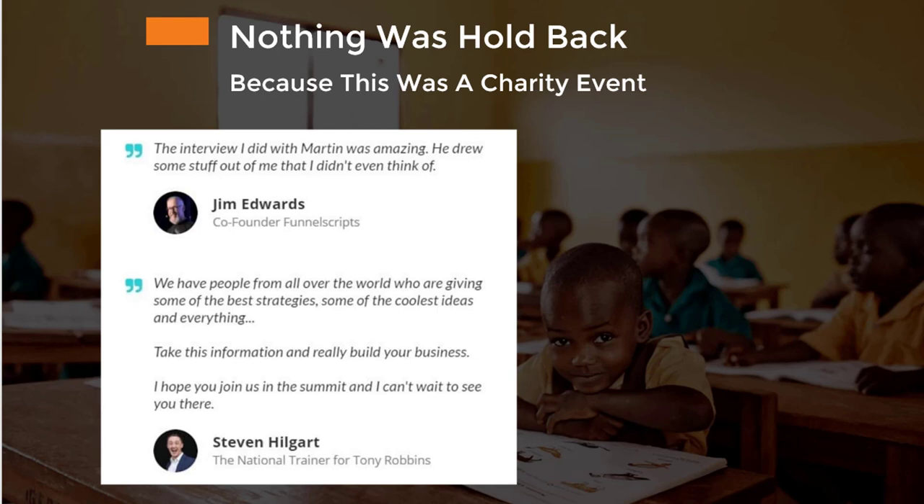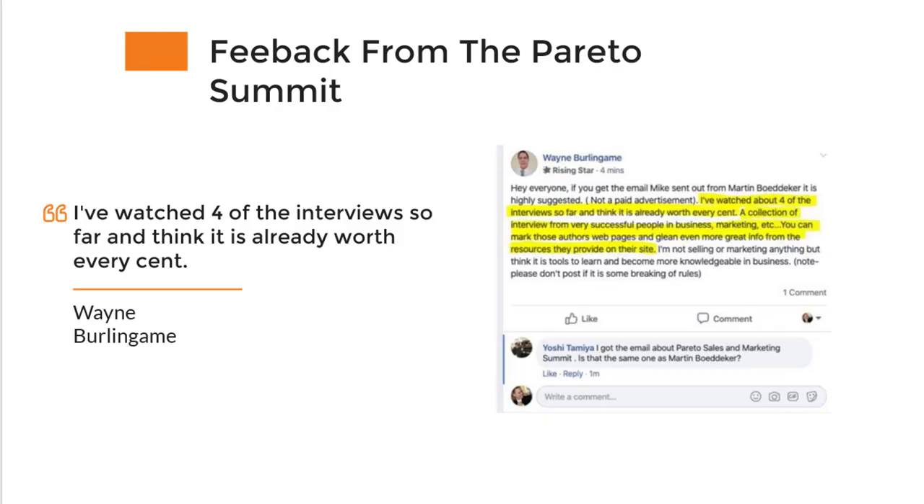I got feedback from Jim Edwards and Stephen Helgaard. We really assembled a lineup of people from all over the world with the best strategies and the coolest ideas. As one of them rightly said, you can just take this information, put it into GrooveFunnels, execute with GrooveFunnels — and this is just amazing what you're getting there. The feedback I got for the Pareto Summit was amazing as well.